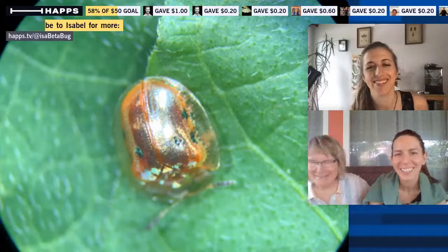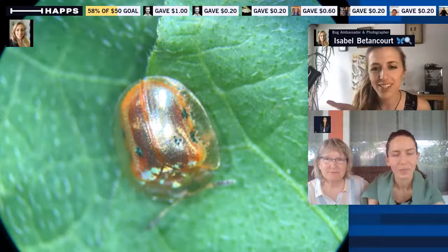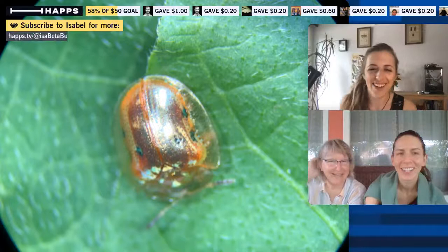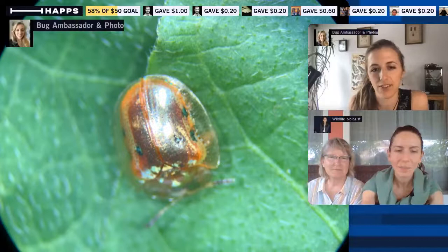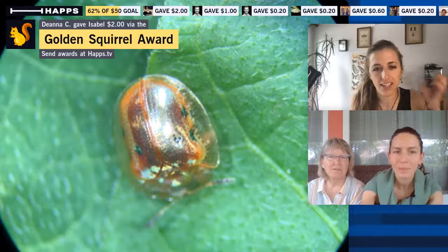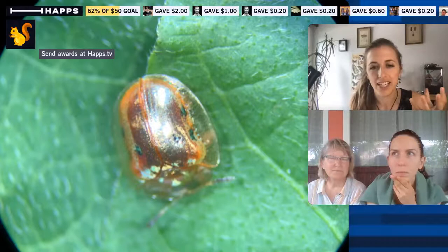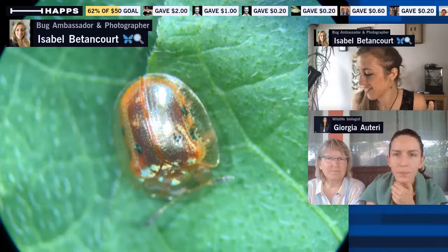The color change is caused by a really unique process: there's fluid (humidity) between their exoskeleton layers. When they suck out that fluid through pores in their body structure, it reveals the red layer underneath. When the fluid is present between those exoskeleton layers, it creates a reflectance that produces the golden color you see. This one isn't going fully red — maybe I'll disturb it a bit more.